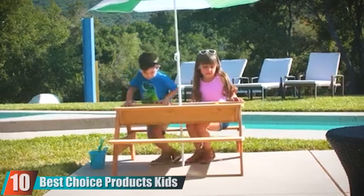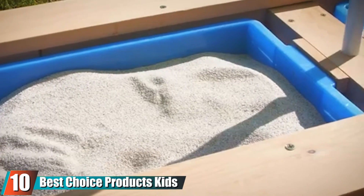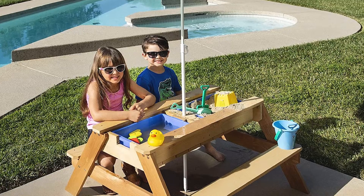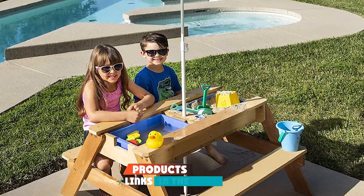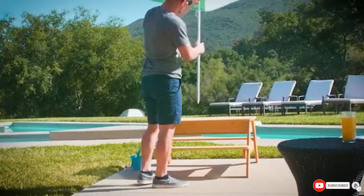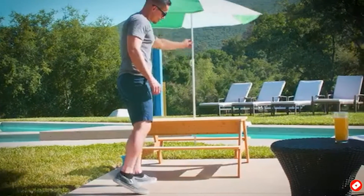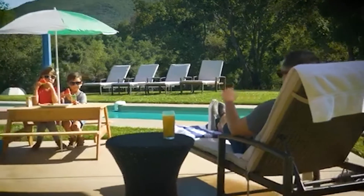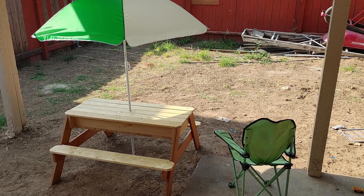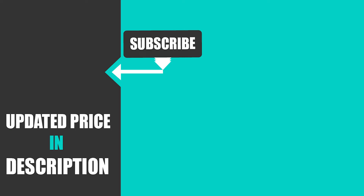At number ten, we have the Best Choice Products Kids 3-in-1 Sand and Water Activity Table. It can be used as a sand and water table, and when kids are done, a lid transforms it into a picnic table with room for four kids. An adjustable umbrella keeps everything in the shade. It's received more than 1,000 five-star reviews on Amazon.